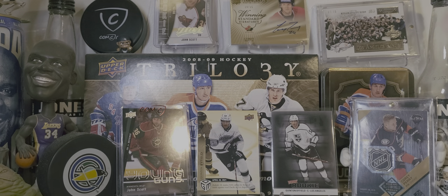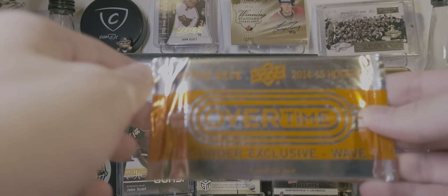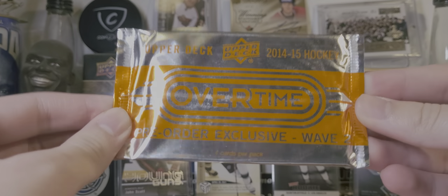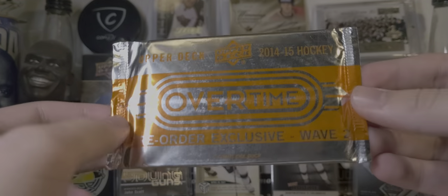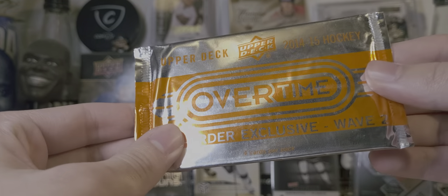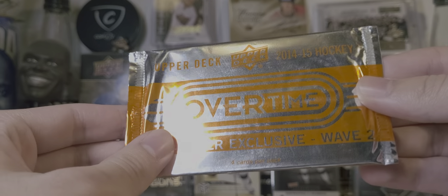Hey guys, it's Natty4. Today this should be fun. We got 15 packs of 14-15 Overtime Wave 2, and these are good. The base rookies in here include Goudreau, Ekblad, and Draisaitl.